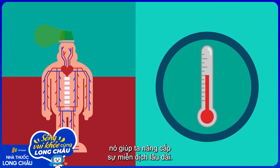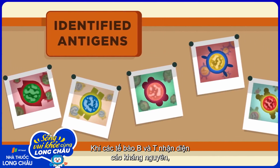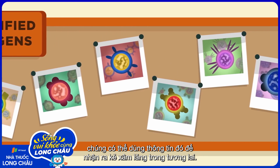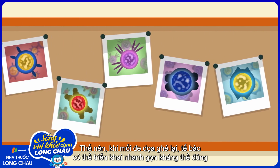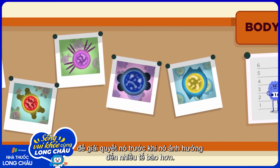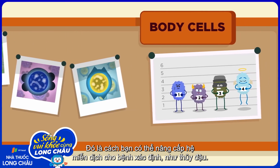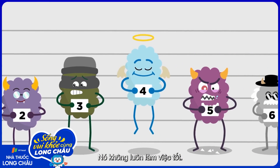It helps us develop long-term immunity. When B and T cells identify antigens, they can use that information to recognize invaders in the future. So when a threat revisits, the cells can swiftly deploy the right antibodies to tackle it before it affects any more cells. That's how you can develop immunity to certain diseases, like chickenpox.